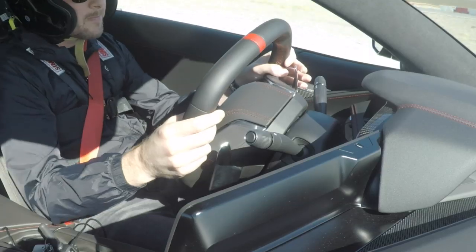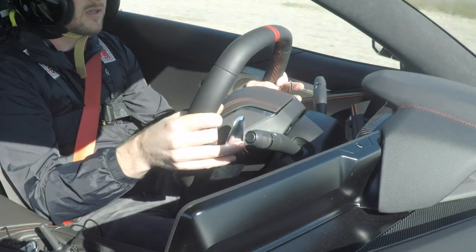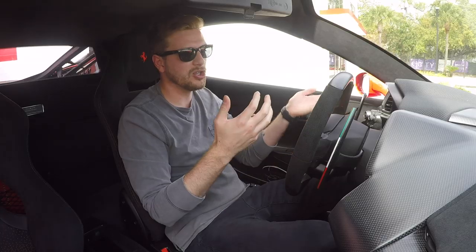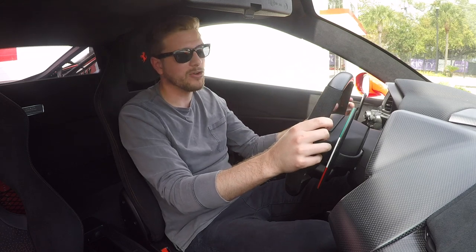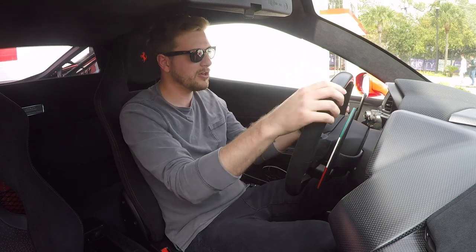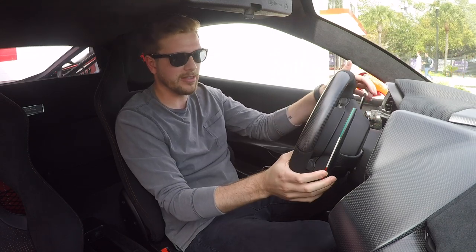But the issue with the Corvette isn't just the wheel itself — it's also the paddle shifters. They're connected to the back of the wheel, which is traditional in a lot of cars, but they're really small and they're hard to reach. So if you are rotating the wheel a lot on the track, you won't know where to put your hands. Versus the Ferrari, which has these larger carbon fiber paddle shifters. Even though they're connected to the column, they're still easy to reach if you're rotating at these angles.